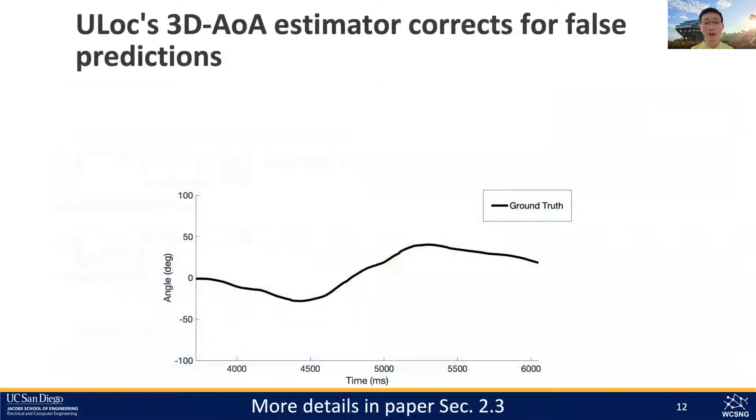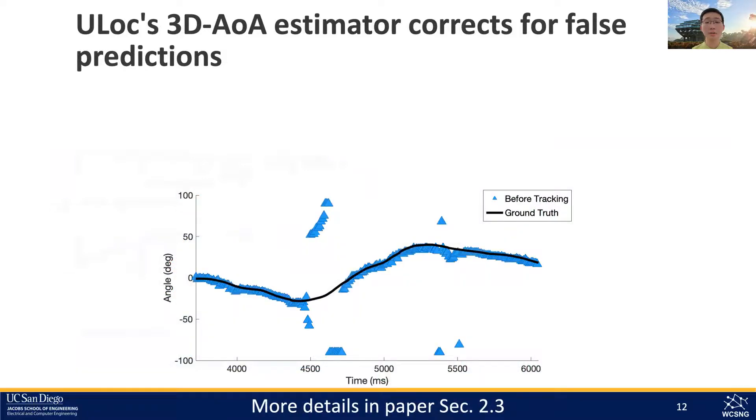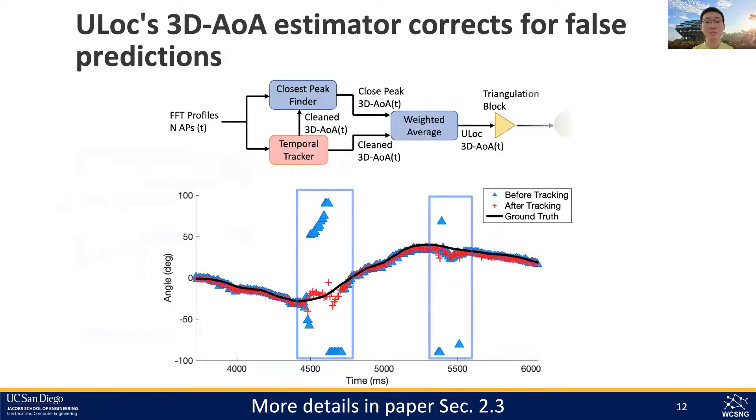This, however, is not the end of the problem. We observed that in dynamic multipath-rich conditions, the U-Lock anchor can make incorrect predictions on the angle of arrivals. To solve this, we developed a tracking algorithm, further details of which can be found in our 20-minute talk and paper.